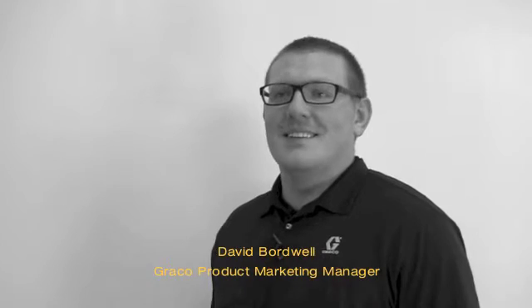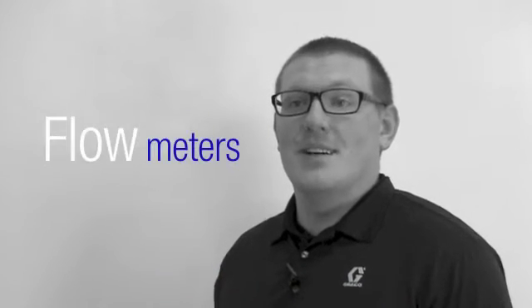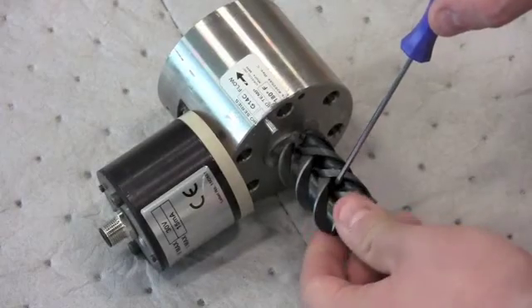Hi, I'm David Bordwell. Today we're going to talk about flow meters. We're here at Greco Ohio in the Training Development Center. Here we're going to talk about the Greco Fluid Automation F4 flow meters.